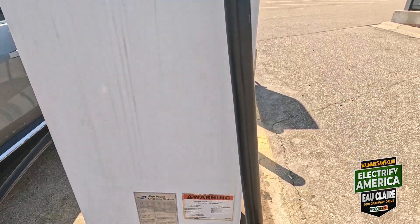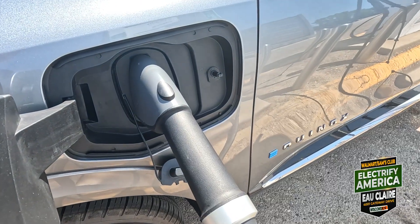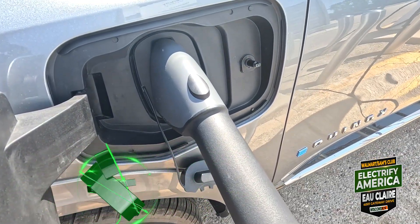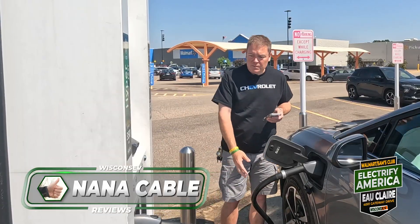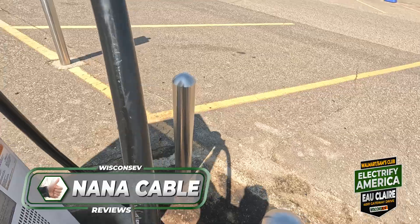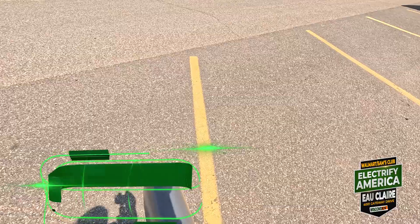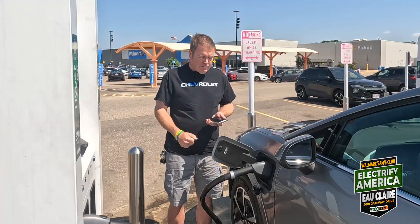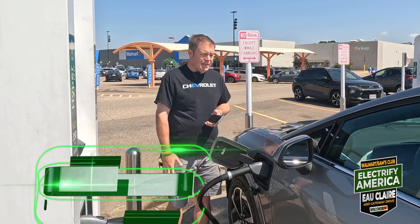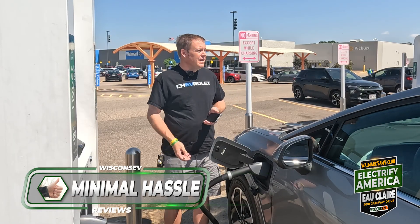NanoCable — these things are beefy, but there's actually quite a bit of cable here, so you could charge on either side. This one seems extra long because they're both hanging down on the ground, but extra long cables are not a bad thing. NanoCable, thumbs up. Because I have the Pass Plus I use the app, and I've never really run into a problem with Electrify America when I use the app, so thumbs up there too.